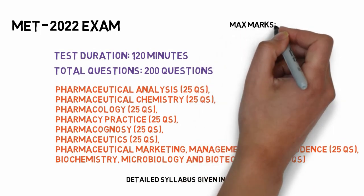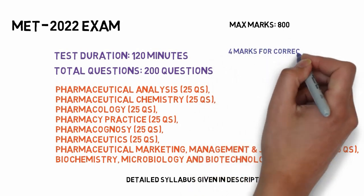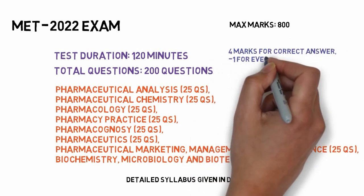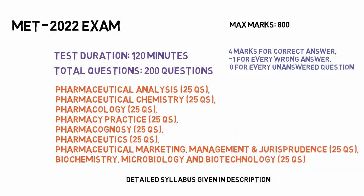The examination is of a total 800 marks, with four marks for every correct answer. It also has a negative marking system: minus one for a wrong answer and zero marks for unattempted questions.